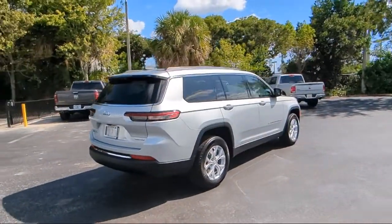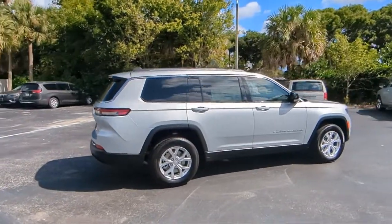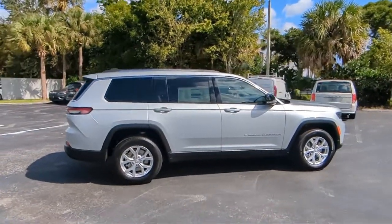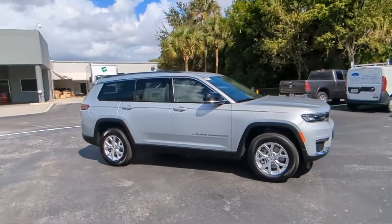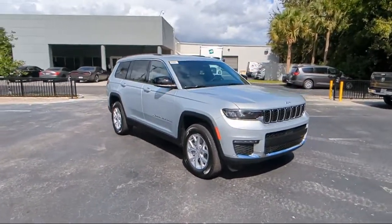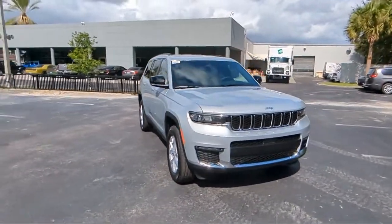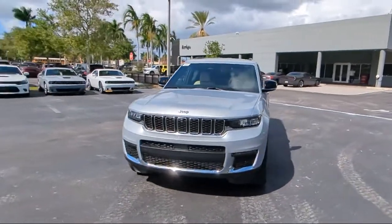For over 25 years, Rego Chrysler Dodge Jeep Ram Margate has been providing the best purchasing and owning experience for all of our friends and neighbors. We offer volume, savings and selection, which is why so many happy customers shop with us time and time again. So come visit us today at Rego Chrysler Dodge Jeep Ram Margate. And remember, you gotta go Rego.